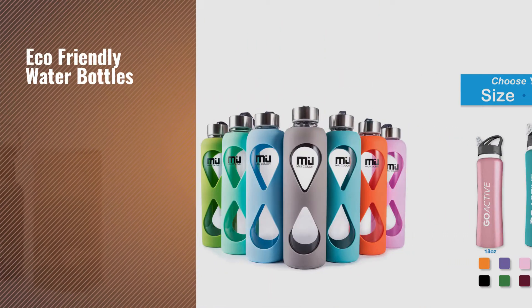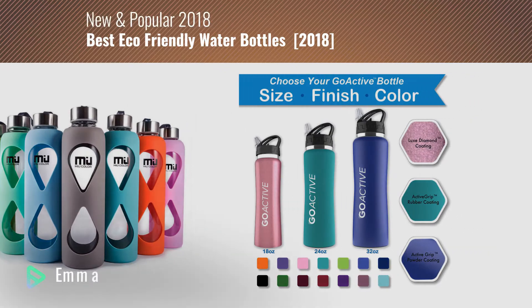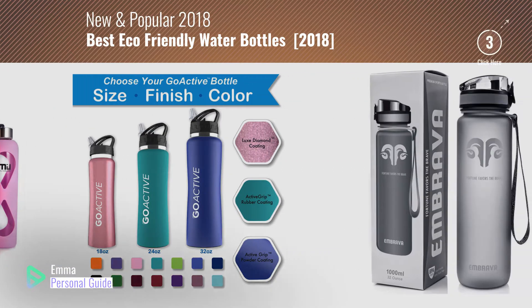If you're looking for eco-friendly water bottles, this video is for you. My name is Emma, your personal guide — welcome to our channel.